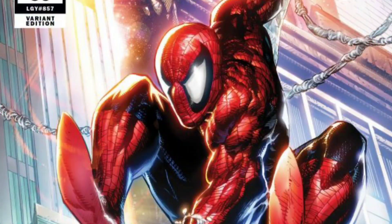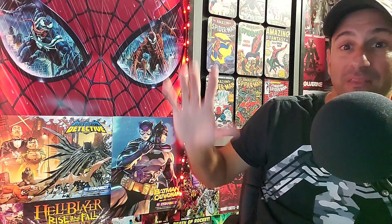Coming in at number three: Amazing Spider-Man Issue 56, the Philip Tan variant. This one is awesome — it reminds me of old-school Spider-Man with the big eyes and everything. The over-exaggerated anatomy while he's swinging — huge muscles — but it's polished and looks really awesome. One of my favorite Spider-Man covers of the year so far. If this is your favorite, make sure you vote.